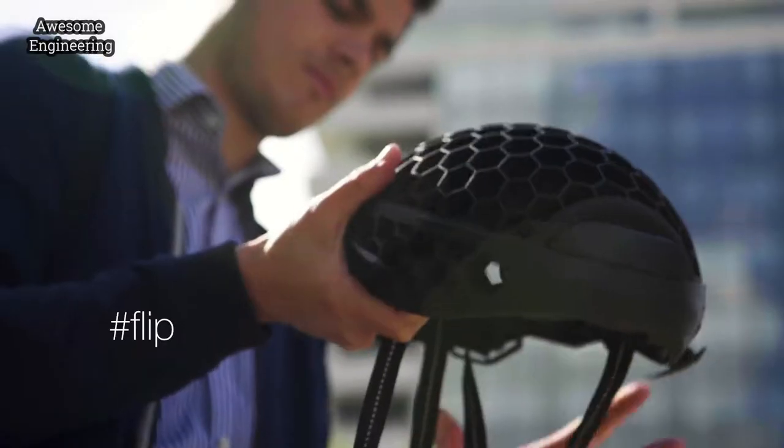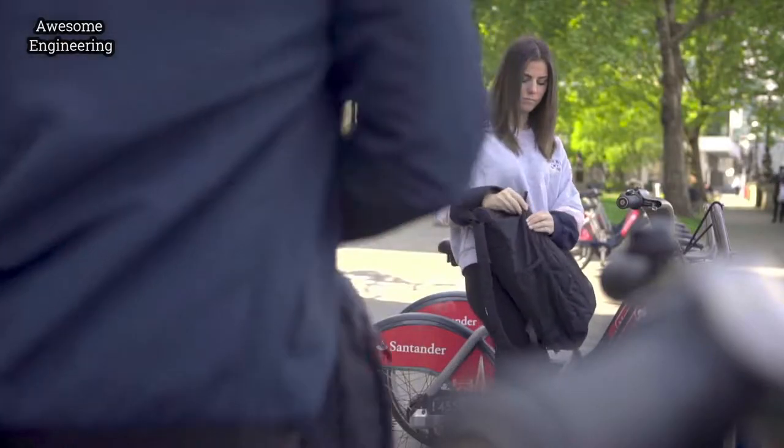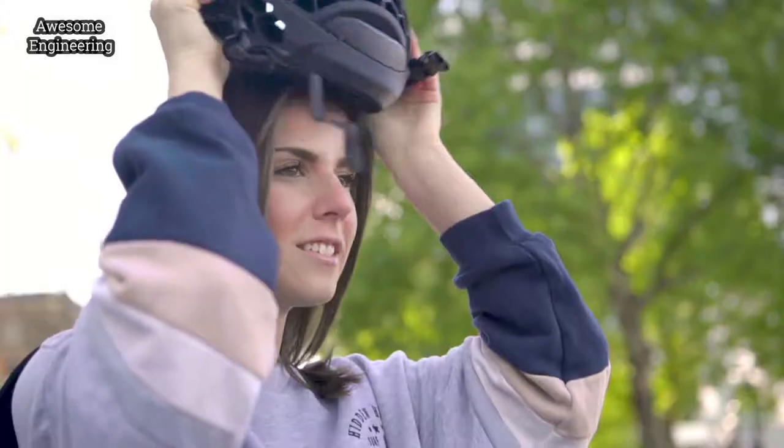The Cyclo is the first of its kind, a helmet designed by ex-Aston Martin and Boeing engineers, made with recycled ocean plastic so it's sustainable, affordable, and with its simple flip clip system, truly packable.